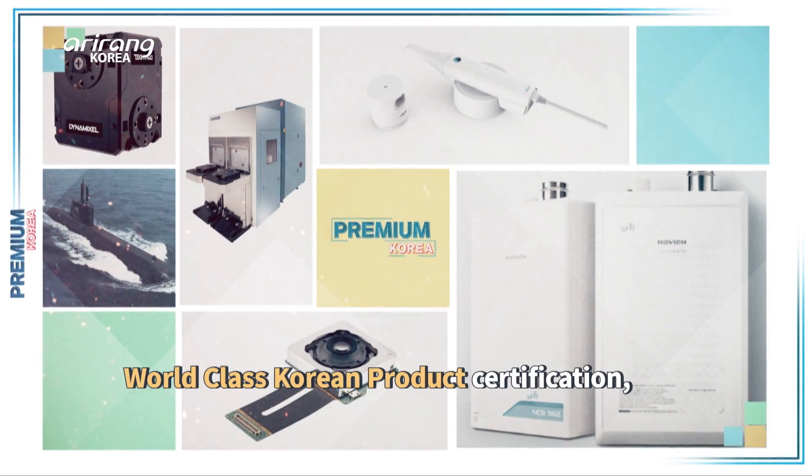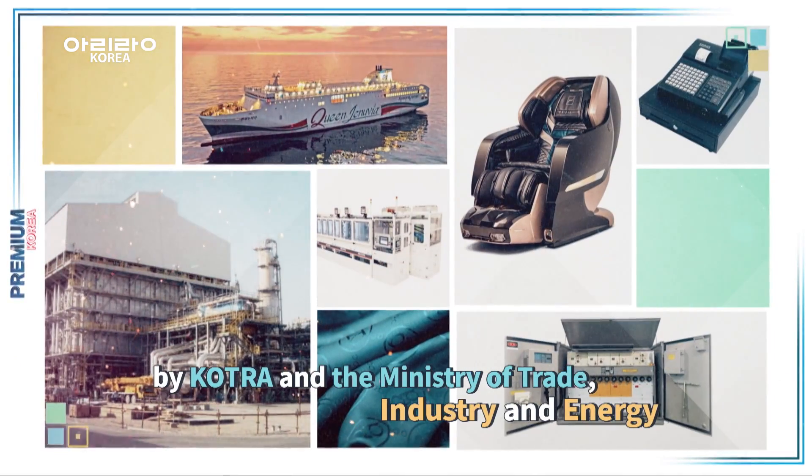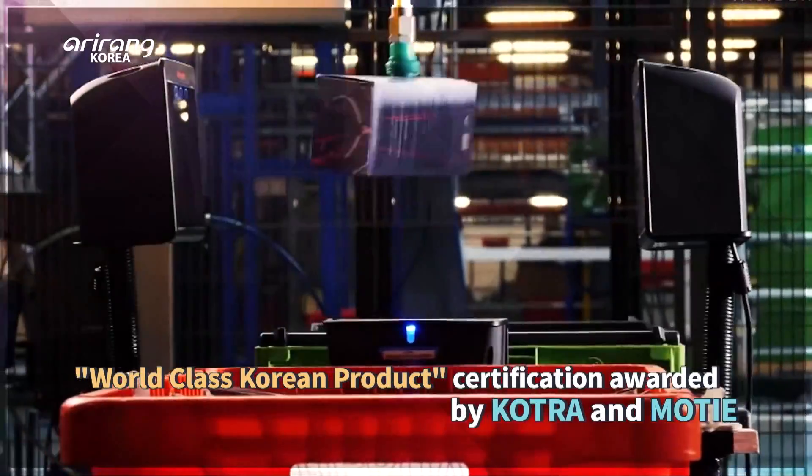The world-class Korean product scheme, jointly introduced by KOTRA and South Korea's Ministry of Trade, Industry and Energy, aims to bolster product competitiveness and the global brand value of manufacturers.